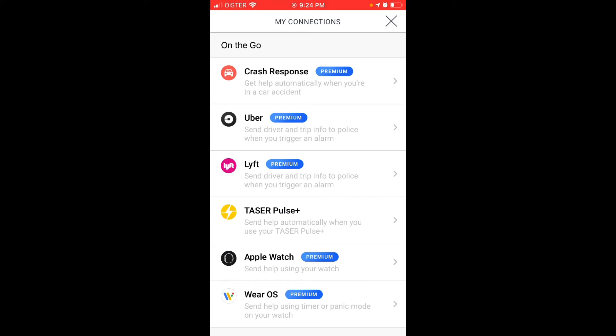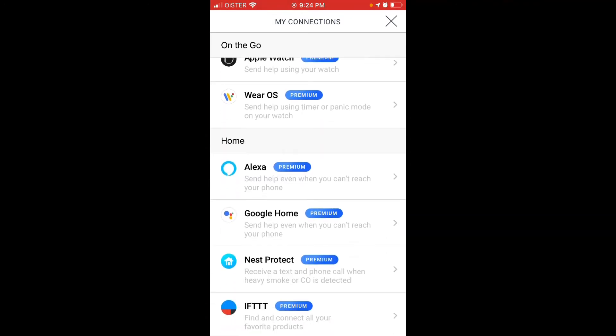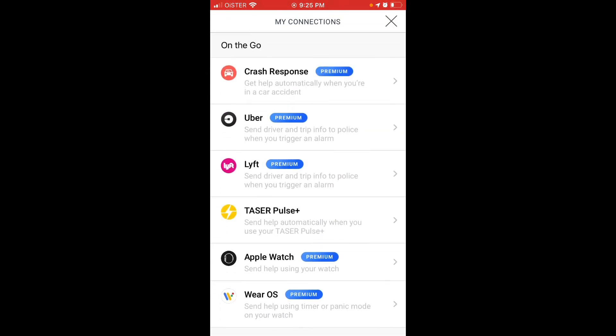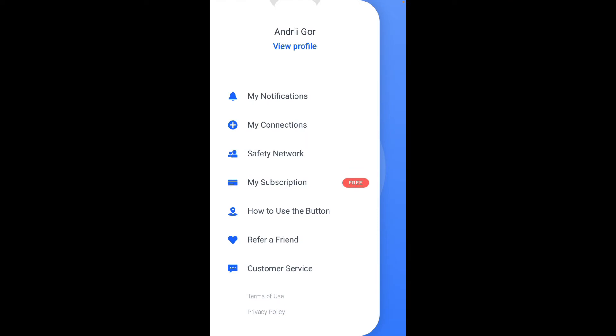You can also add connections — Apple Watch, Lyft, Alexa, Google Home, IFTTT, and other apps. But these integrations require a premium account, so it's not possible to use them for free. That said, it's a pretty cool idea — you can sync your activities with all these apps for a faster response.